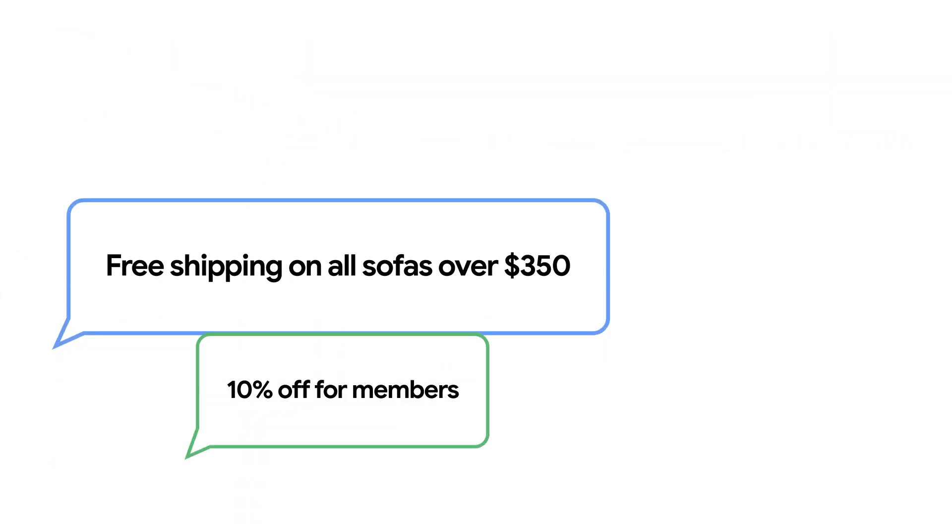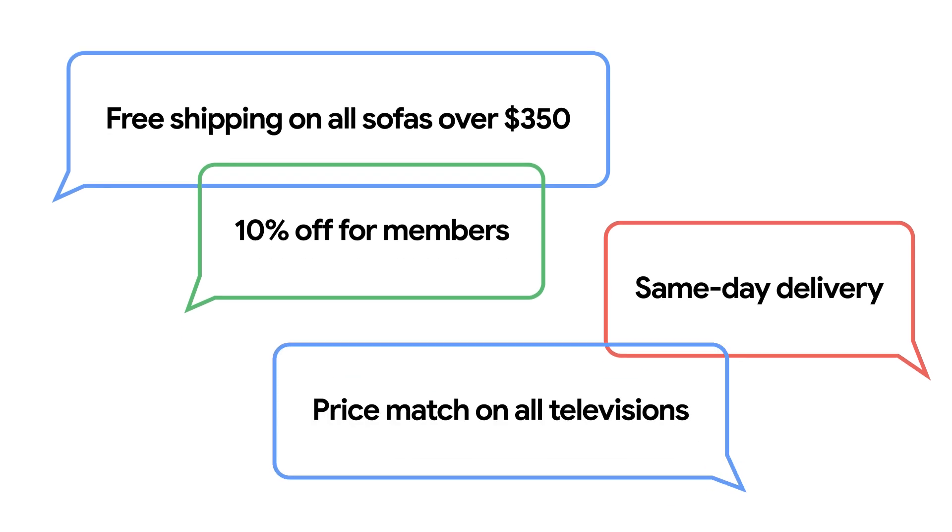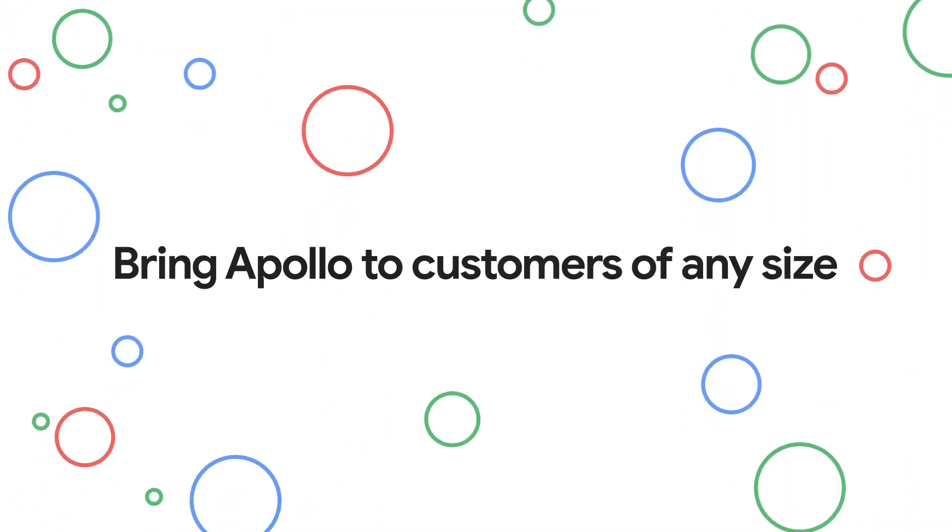Agent behavior and responses are grounded in your policies and resources. AUI partners with Google Cloud to bring Apollo to customers of any size, leveraging a secure foundation to guarantee safe, compliant, and scalable AI.